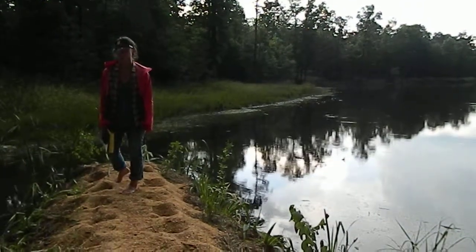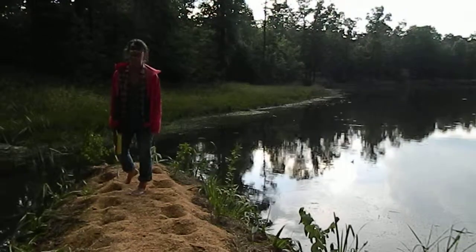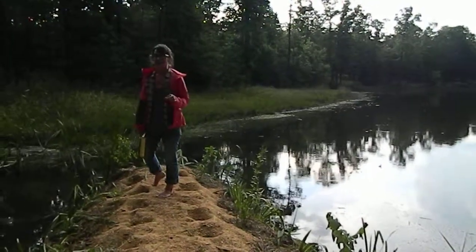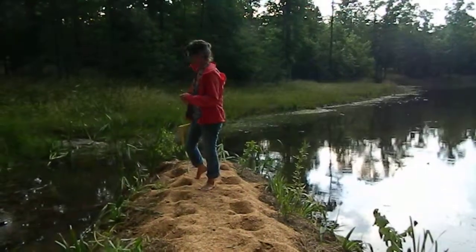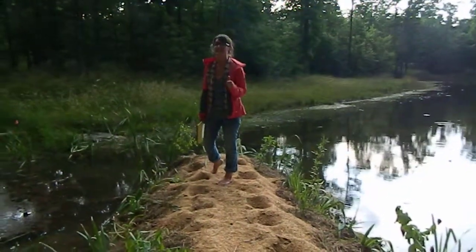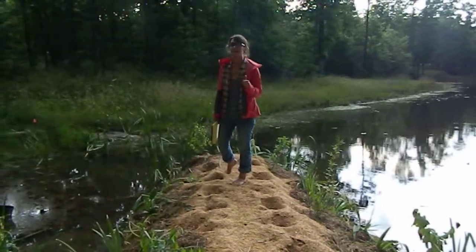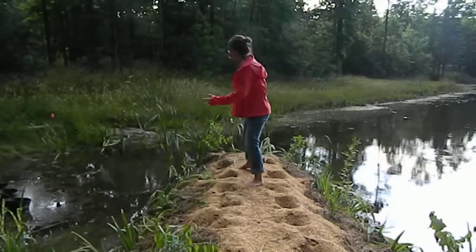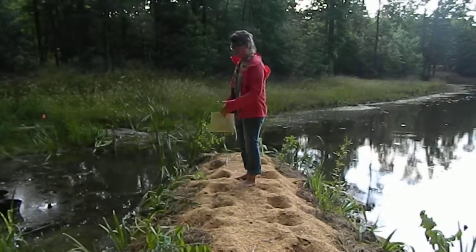That cloud looks really nasty — I can see it and it's making me nervous. I don't want us to be struck by lightning. Let's christen the chinampa — why not, it's armageddon out there anyway.